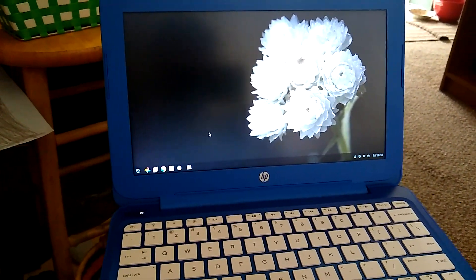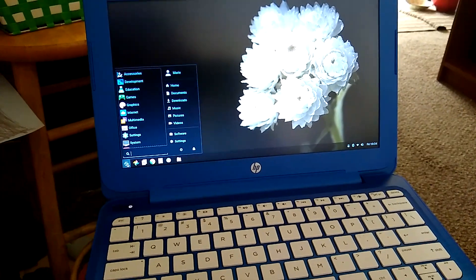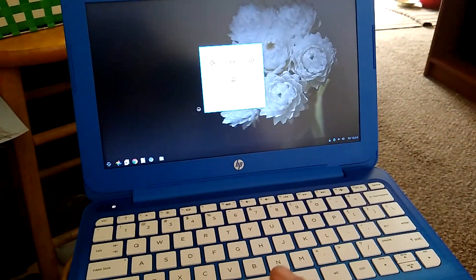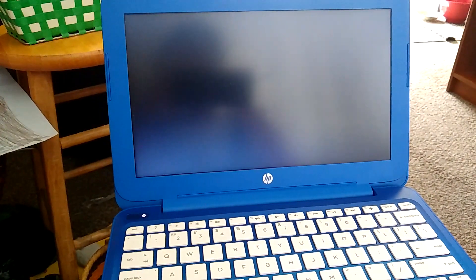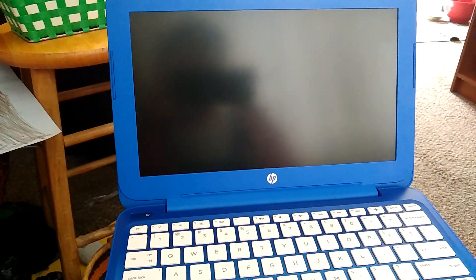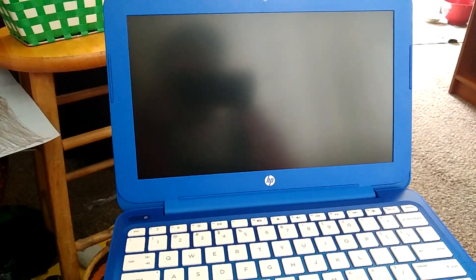Let's just shut it off and see how long it takes to shut down. And it's off. I rest my case.